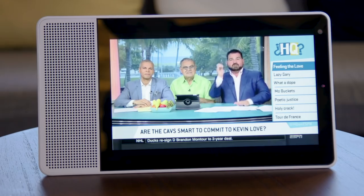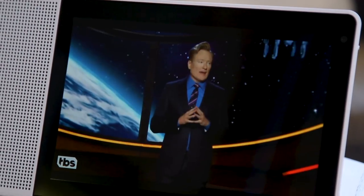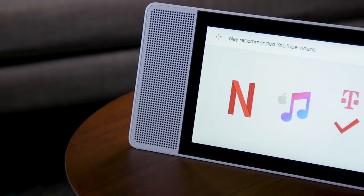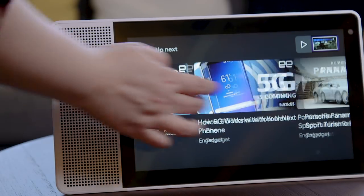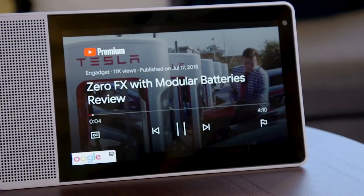Perhaps the biggest highlight of Lenovo's smart display by far is that it plays YouTube as well as YouTube TV. YouTube used to be available on Amazon's Echo Show, but it now appears to be exclusive to Google devices. While the YouTube integration is great, it does have some quirks — in order to play YouTube videos, you need to be pretty specific in what you're asking for. You can't call up your YouTube subscriptions or look up your YouTube playlists. Instead, you have to say something like "show me the latest episode of Engadget on YouTube," even if you subscribe to the channel.